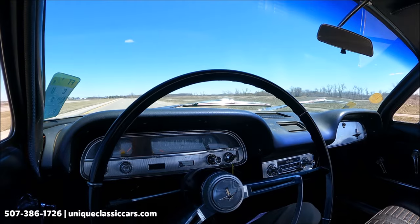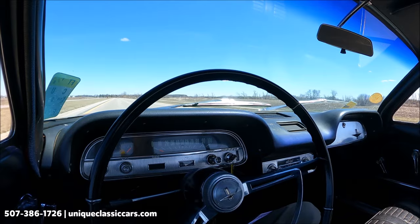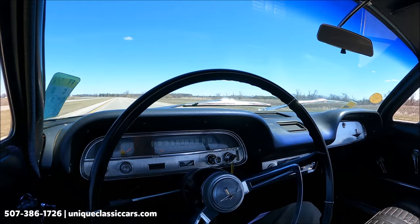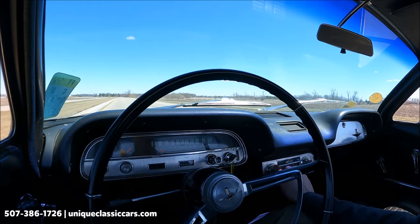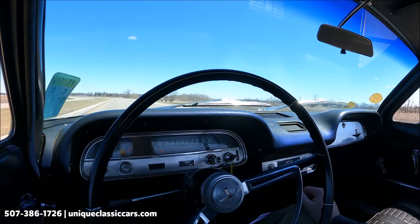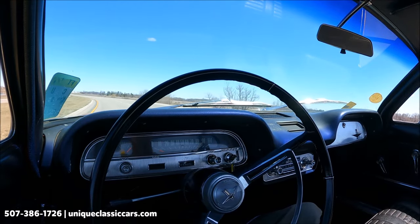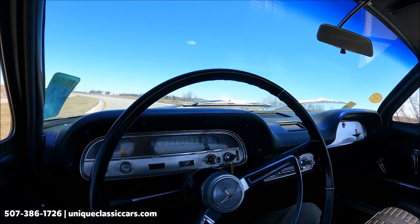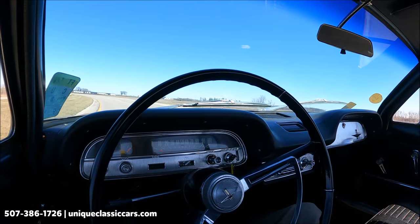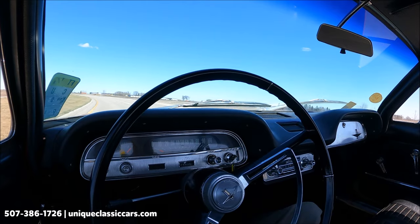Our fuel gauge is reading completely full but I'm not sure if that one is accurate. This speedometer does not work on this car. Getting a little vibration through the steering. The factory AM radio does work. Comfortable bucket seats in this Corvair — black interior, nice red exterior. This car drives around really smooth and really nice.